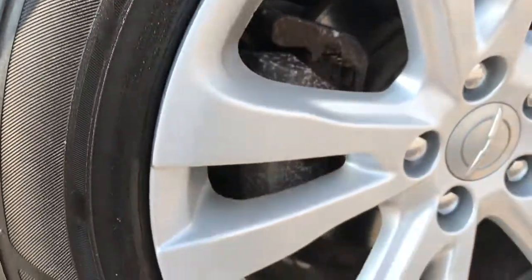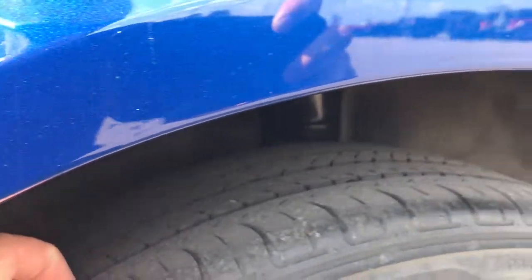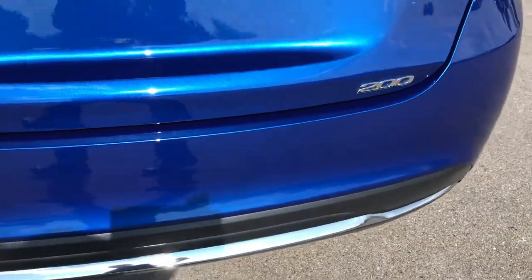Back rims are in really nice shape as well. No scuffs or scrapes, and the back tires have probably about half the tread left — definitely not as new as the front ones. Rear bumper is very clean as well.